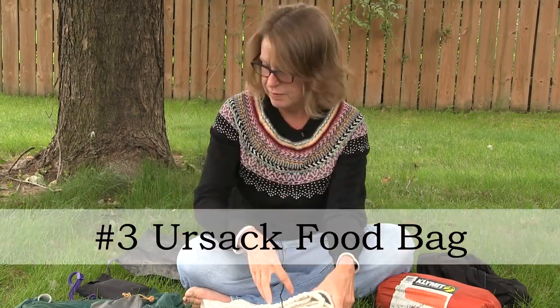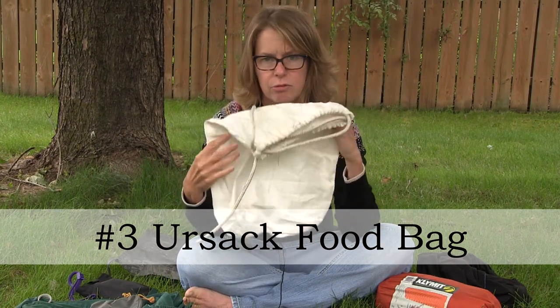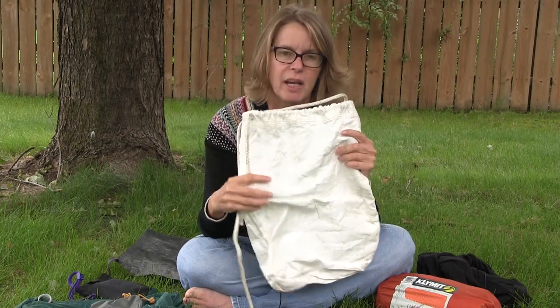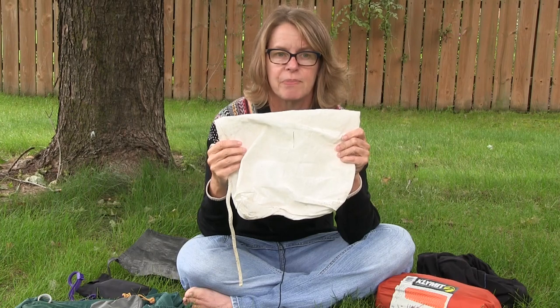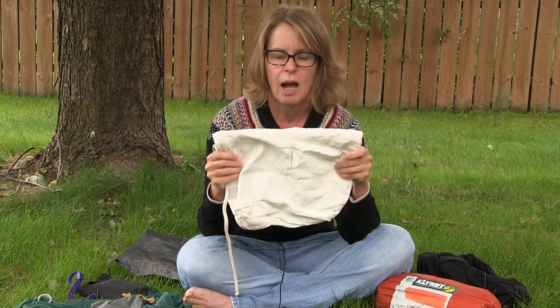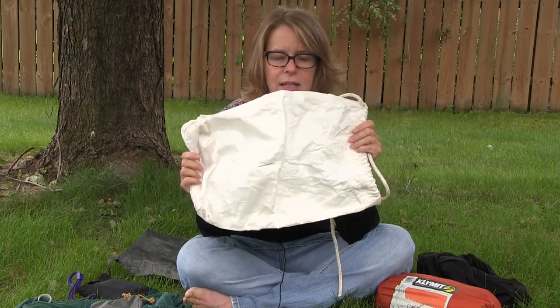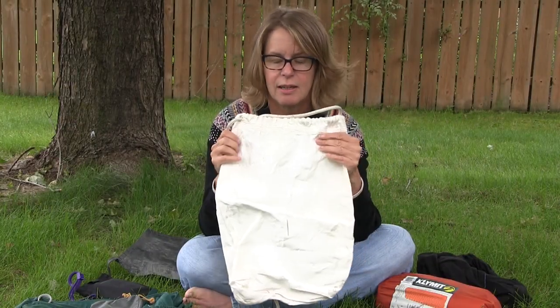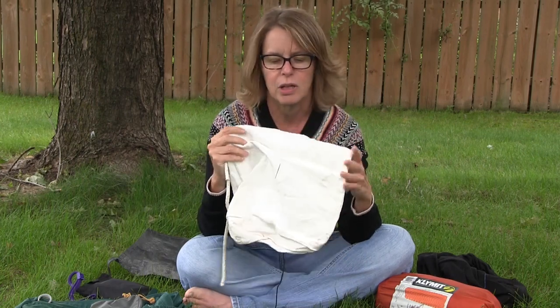The third thing I was really happy with was my Ursack food holder. I saw a lot of people struggling with bear hangs and food bags, but with this I could just secure it around a tree, away from camp. The only downside is it's not waterproof — one night it rained and my food stayed dry because I had everything in plastic bags, but the bag itself got wet. Next time I'll just use a small plastic bag around it.